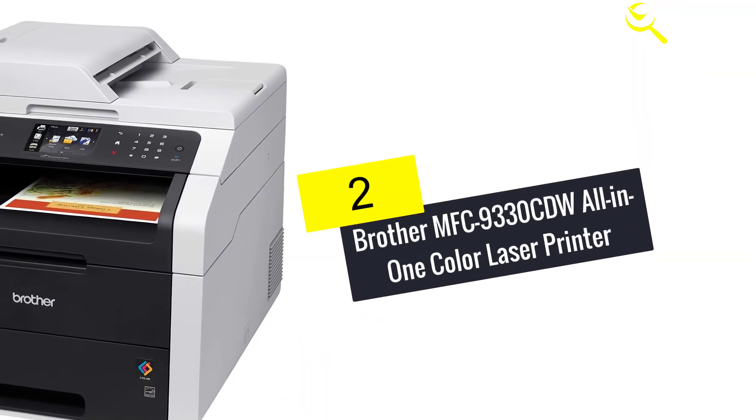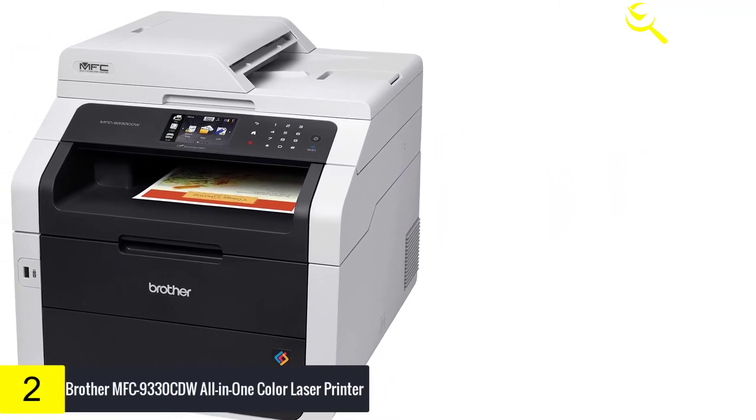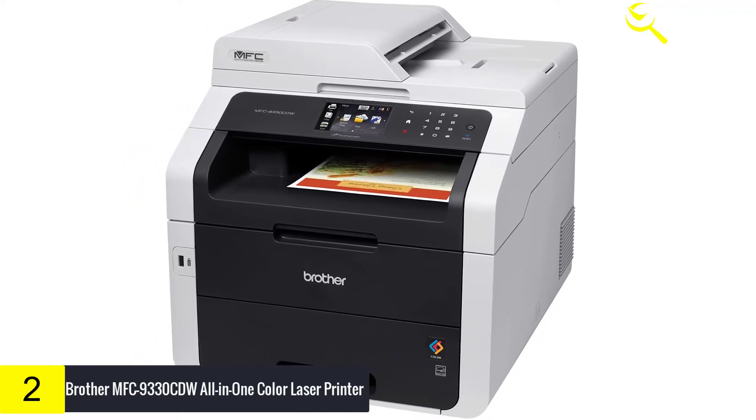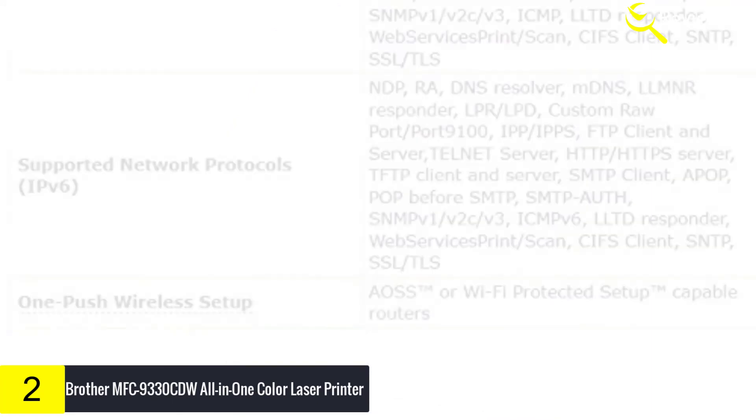At number 2, we have Brother MFC9330CDW All-in-One Color Laser Printer. The Brother MFC9330CDW is an ideal choice for small businesses needing a quick, reliable, and affordable scanning and printing solution.